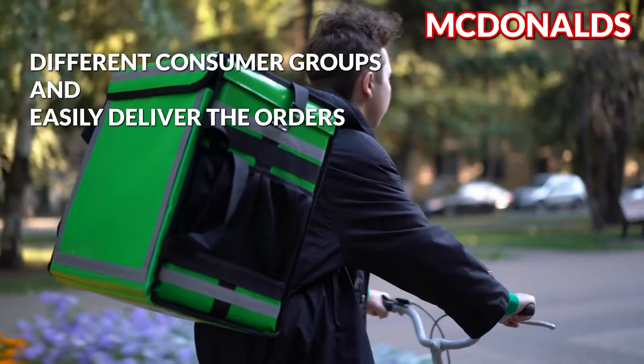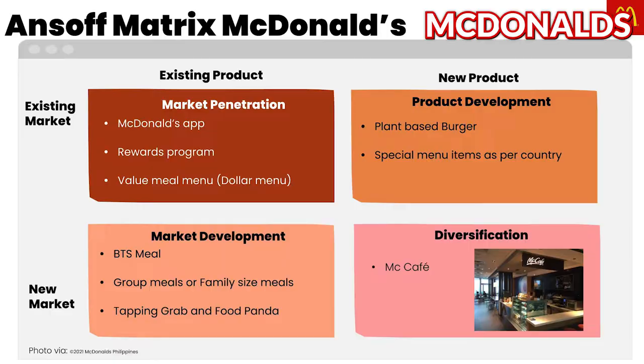To diversify its portfolio, McDonald's recently introduced McCafe. Here they offer baked goods in addition to the items they were known for. It was established to compete with Starbucks and other coffee shops.